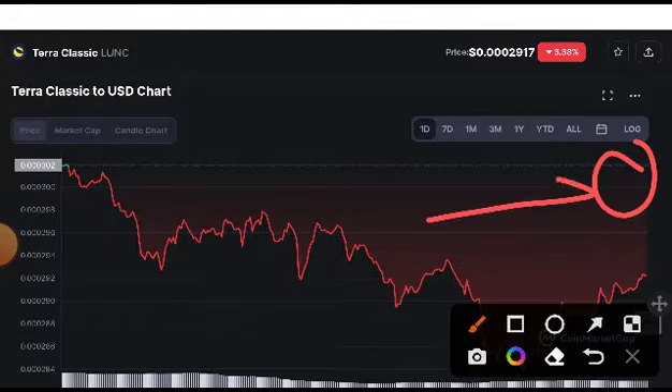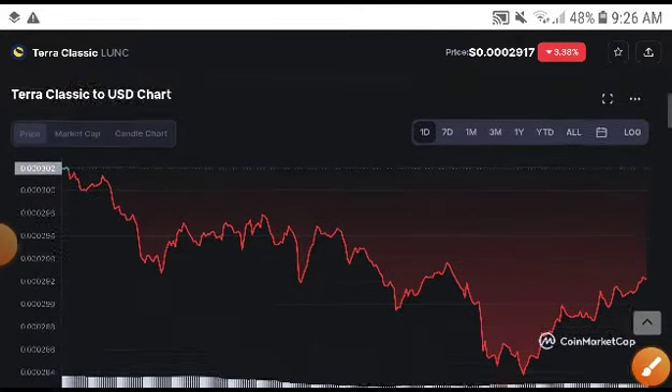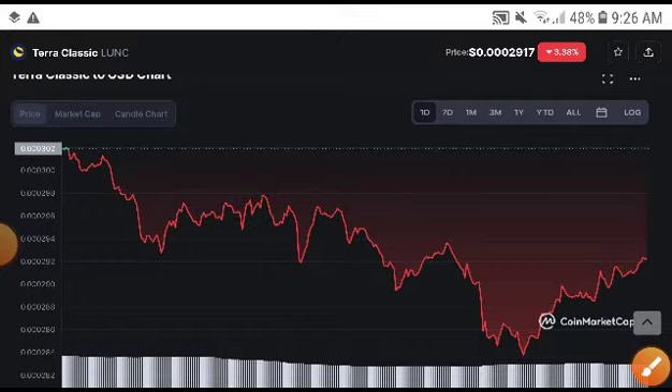We are just waiting for this support to break. The support line was pumped up. The resistance line — look, you can see here — it will be touched now, 100 percent it will be touched, because this time it has already returned. You can see here it was returned, so it will be moving to this position. This is confirmed.